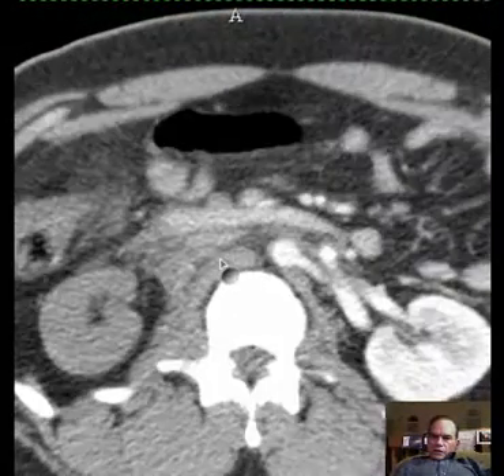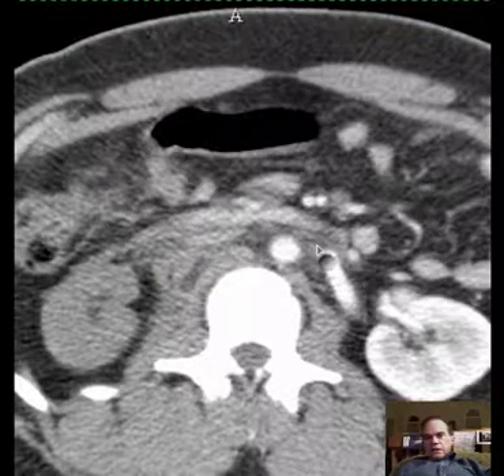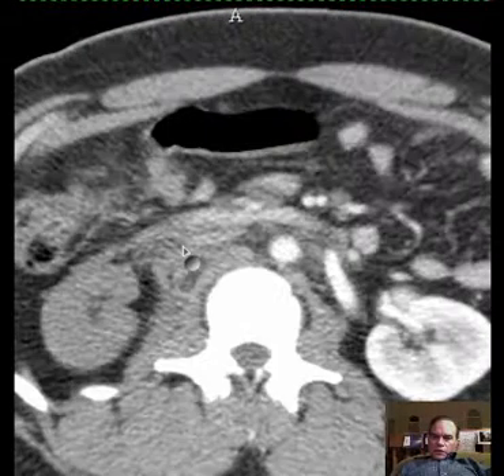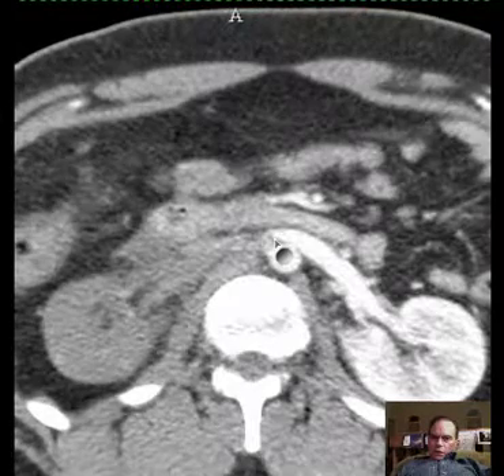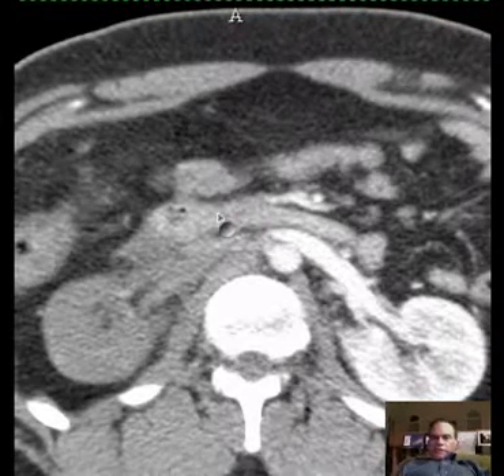Take a look — see how everything looks hazy in here? That's blood tracking around the inferior vena cava and around the aorta. All these retroperitoneal structures are being affected by this.